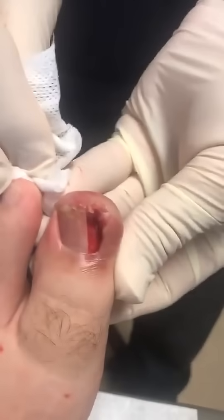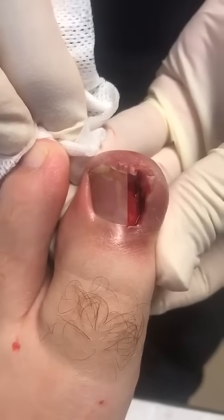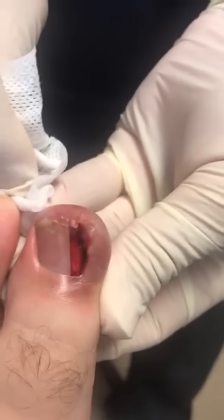Nice and clean — that will definitely feel significantly better.